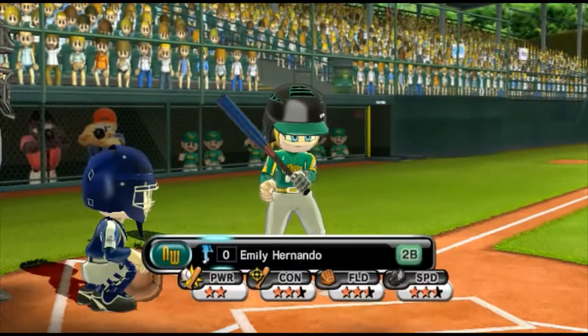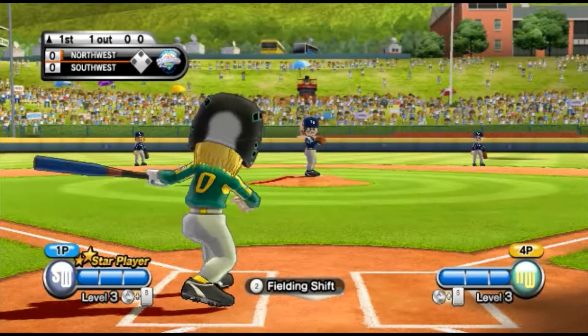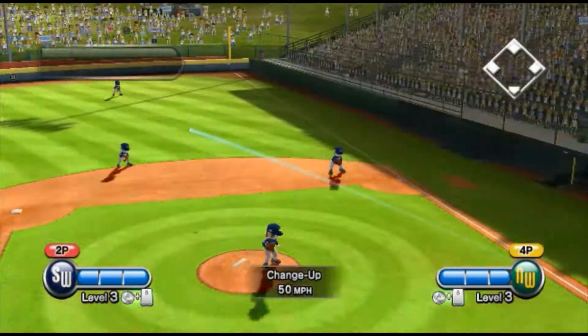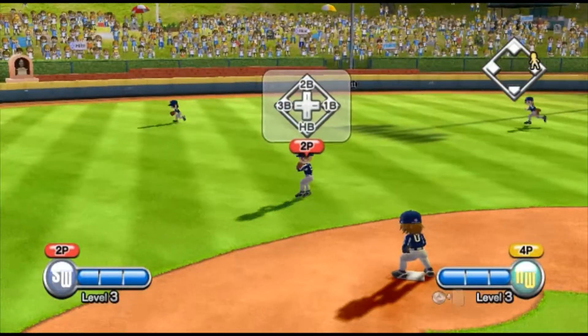Batting second at second base, number zero. Could be extra bases. Banner's got the speed to make that hit work, that's for sure.